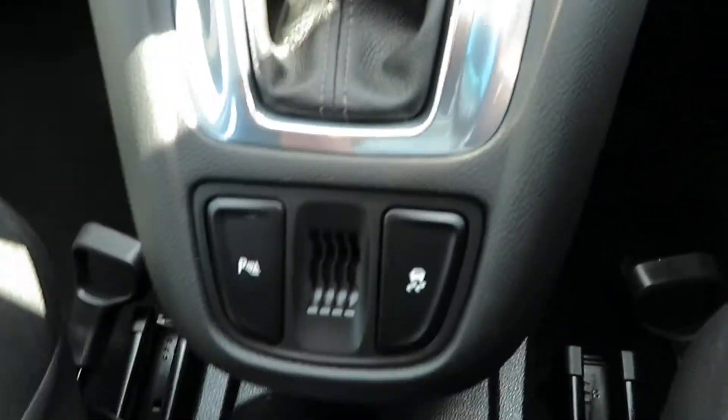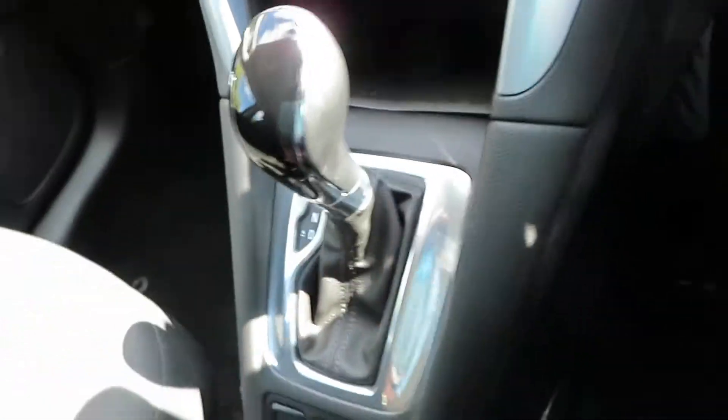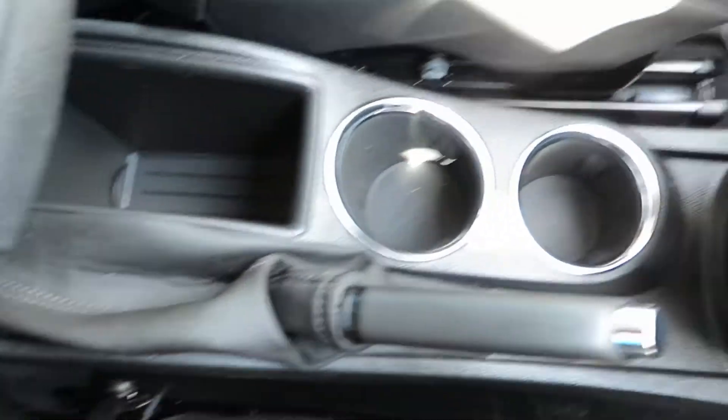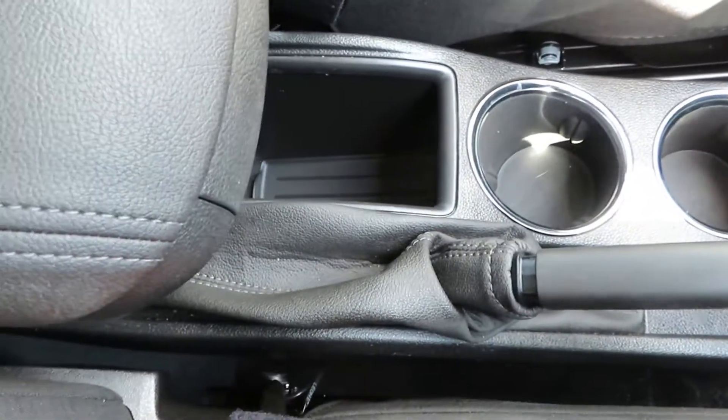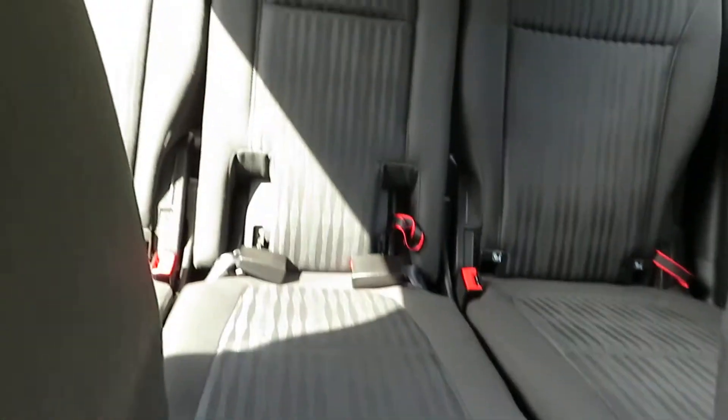Automatic gearbox. Parking sensors here and traction control. So if you're looking for a very late one of these cars — because they've stopped making them now — this is probably the ideal one for you. You've got some cup holders there and a bit of storage, and then your seats at the back. It is immaculate.